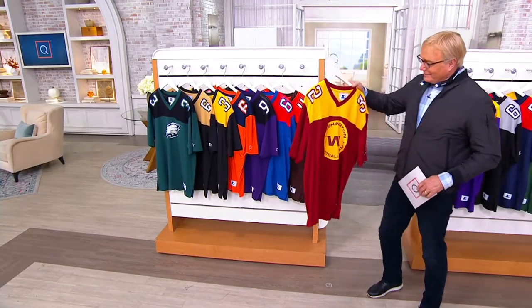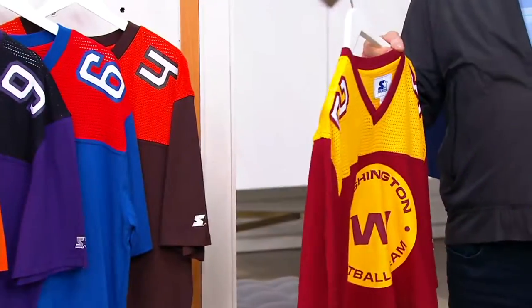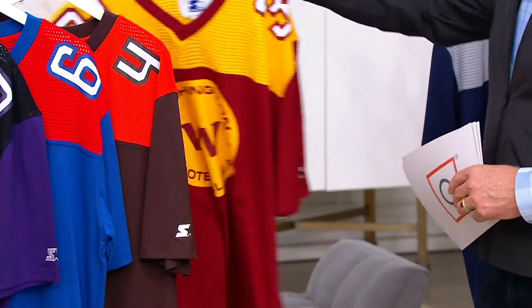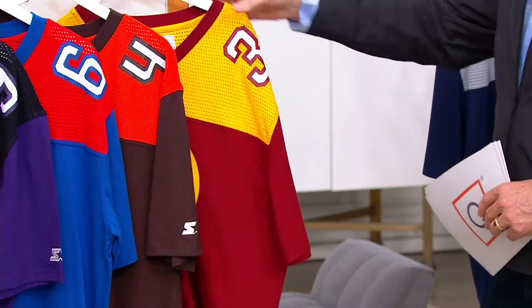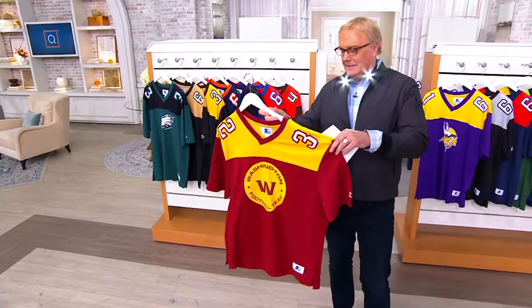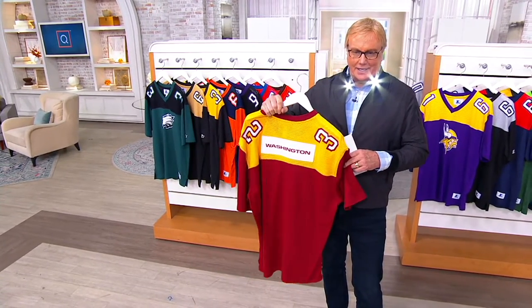Take a look at this shirt — color blocking, V-neck, which is something you very rarely have in a tee, in an NFL tee. And what is this wonderful fabric up on top that's going to keep you cool? Take a look at how this is done.